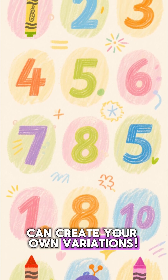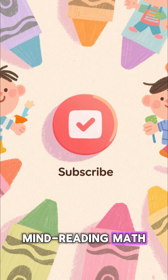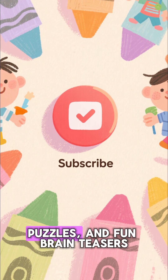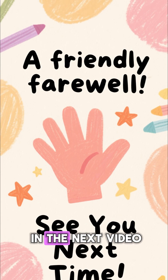You can create your own variations. If you enjoyed this little bit of mind-reading math, hit that like button and subscribe for more tricks, puzzles, and fun brain teasers. Thanks for watching, and I'll see you in the next video.